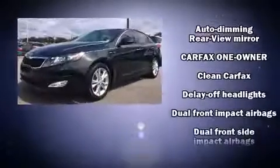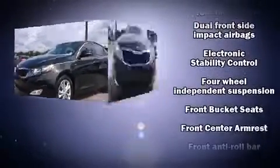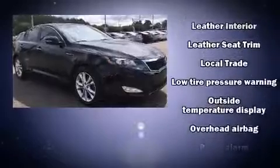Features such as automatic climate control and leather upholstery prove that economical transportation does not need to be sparsely equipped. In the event of a rollover collision, side curtain airbags provide additional protection for outboard seated passengers.